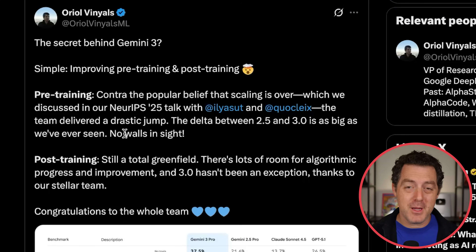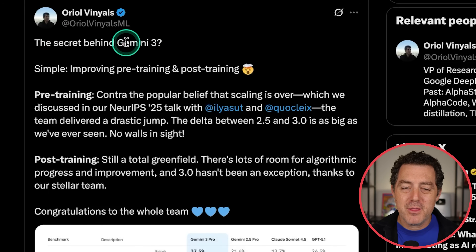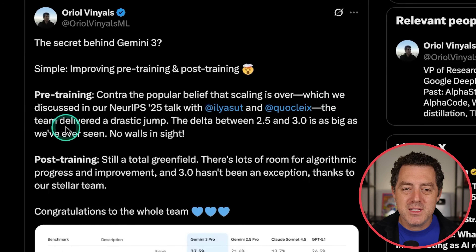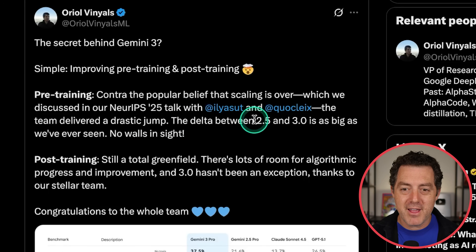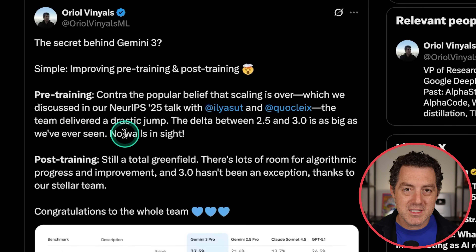The reports of the death of scaling laws have been greatly exaggerated. It seems like you just continue scaling up the parameters and you get better and better models. This is from Oriol Vinyals, VP of research and deep learning lead at Google DeepMind and Gemini co-lead. The secret behind Gemini 3? Simple: improving pre-training and post-training. Contrary to the popular belief that scaling is over, the team discovered a drastic jump. The delta between Gemini 2.5 and Gemini 3.0 is as big as they've ever seen. No walls in sight.